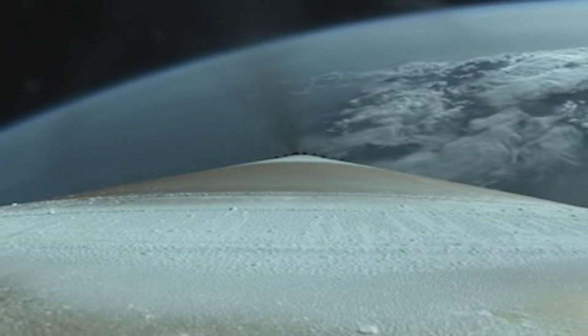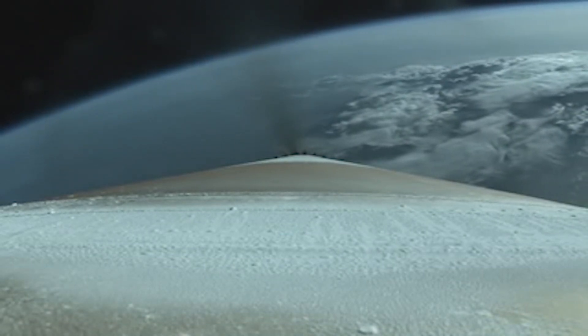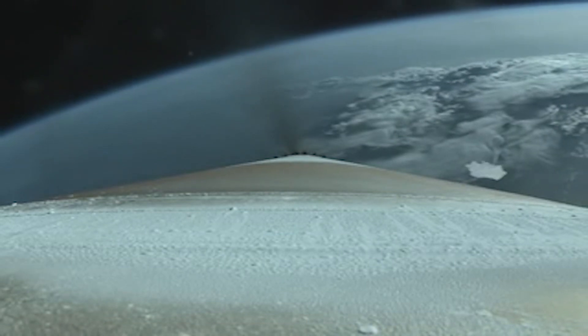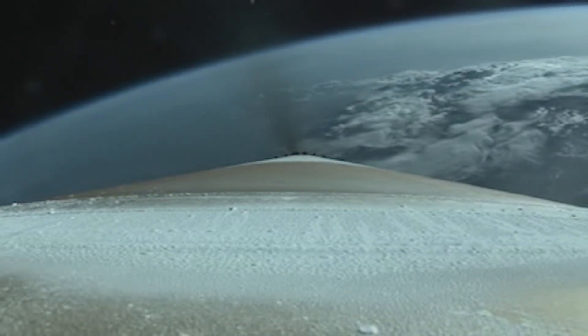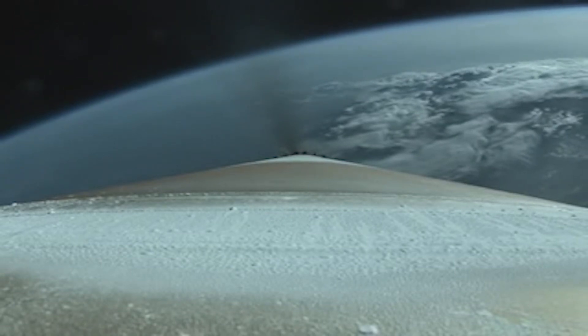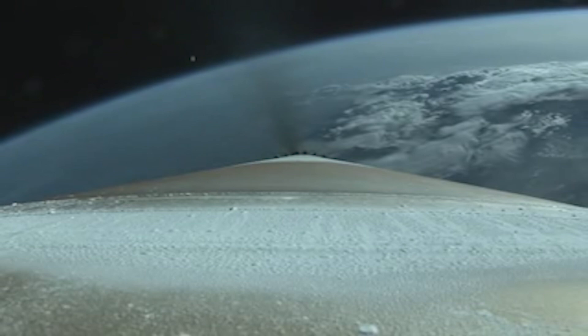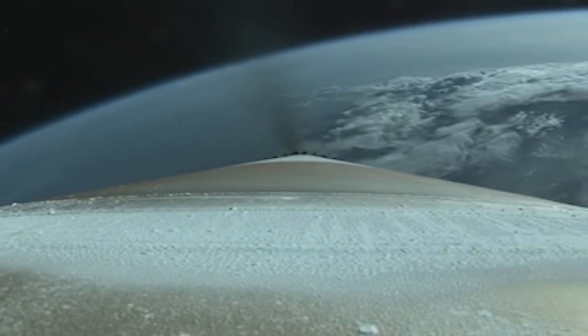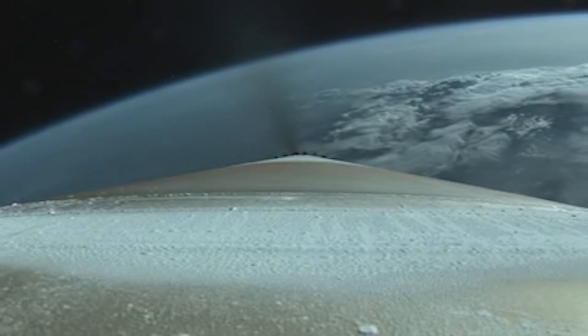Vehicle continues to move down the center of the range track and is moving at 5,300 miles an hour. Body rates continue to operate nominally. We are now holding acceleration at 2.5 G's in preparation for payload fairing jettison. We have activated the Centaur reaction control system.